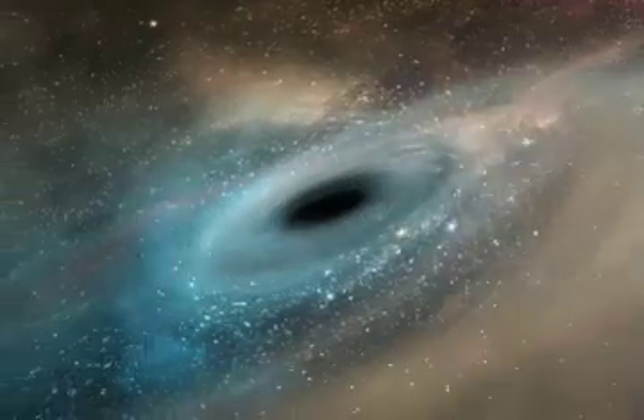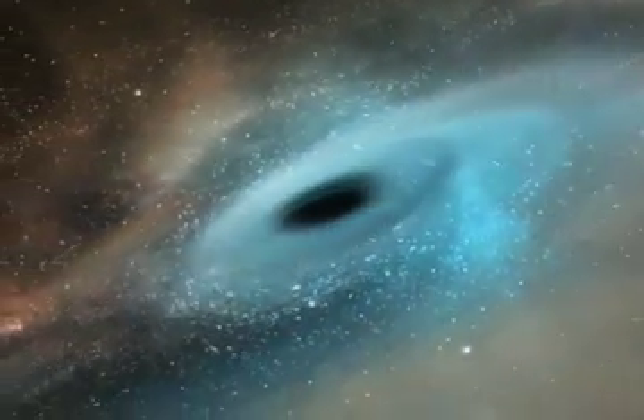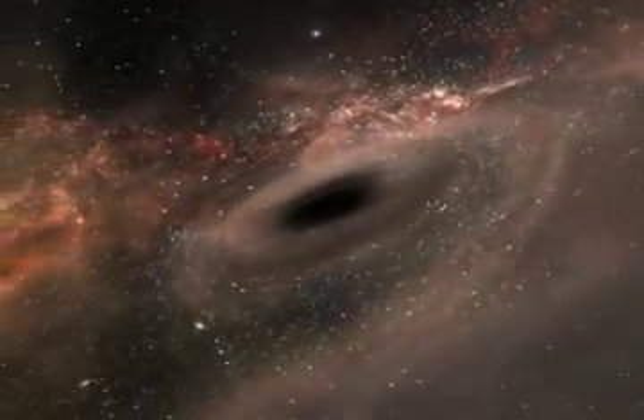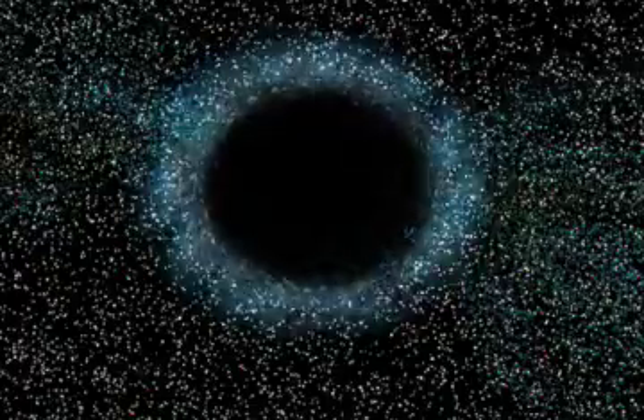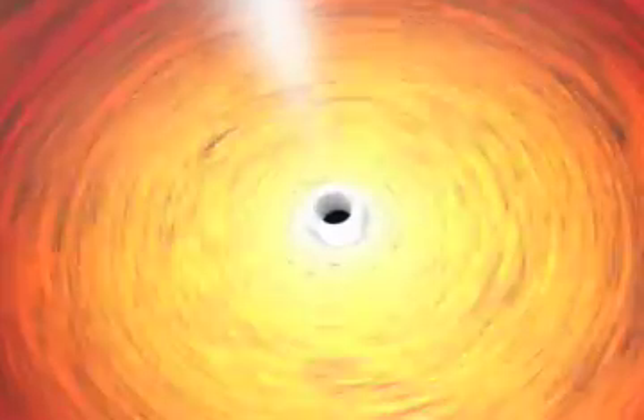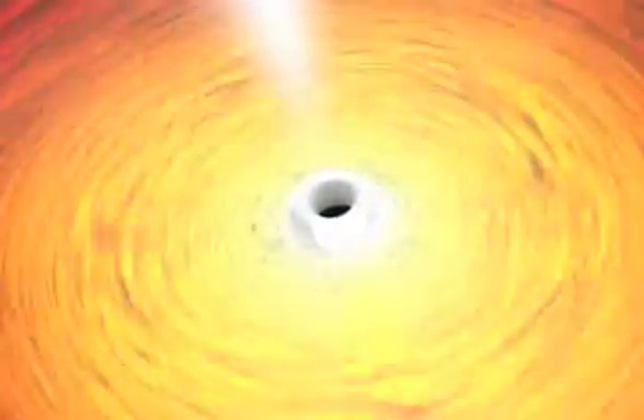Far away from the dreaded event horizon, a point is reached where the force of gravity becomes so immense that the super-hot gas can't any longer maintain itself in a stable orbit around the black hole. At this point, the disk abruptly ends, and the gas in orbit there suddenly plunges inward, reaching the event horizon in less than one-thousandth of a second. This leaves a large, dark hole in the center of the disk that extends down to the event horizon.